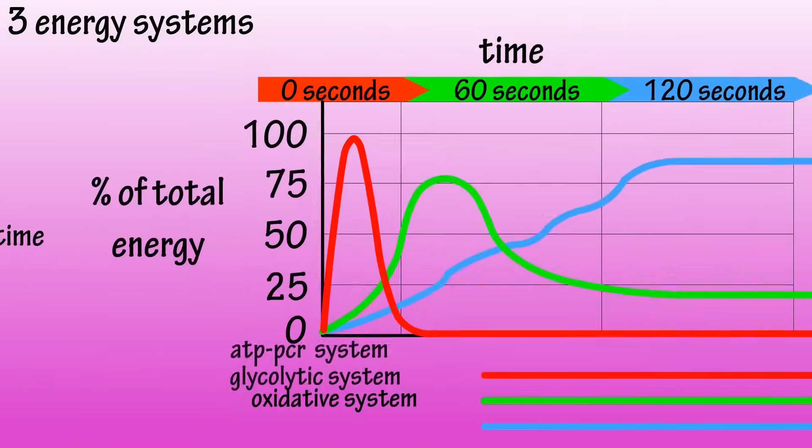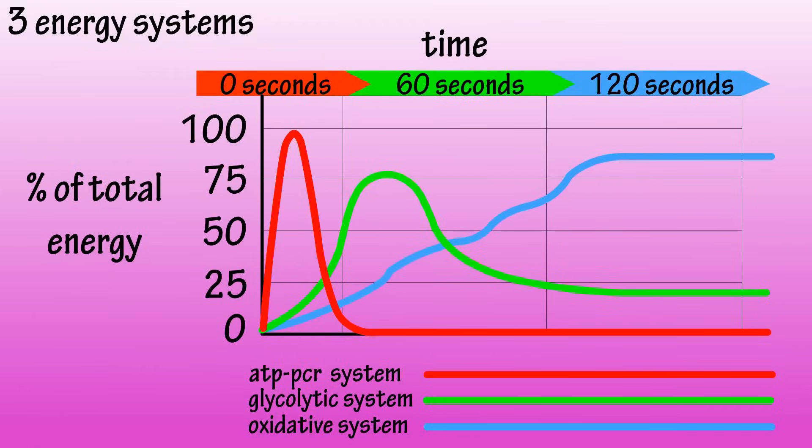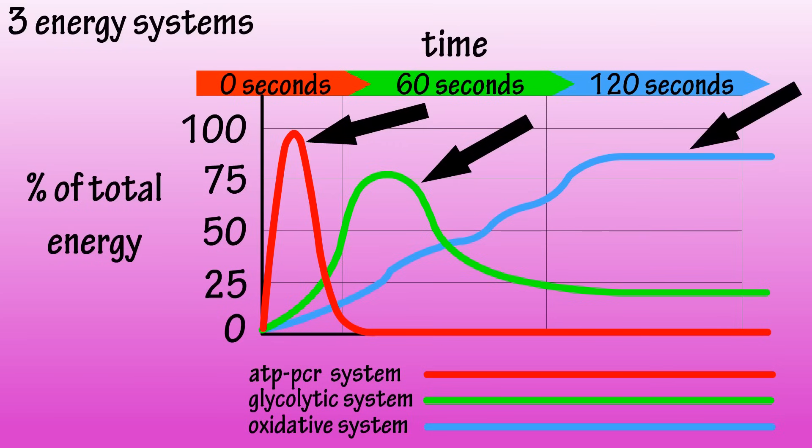The chart on the screen shows an estimate of the percentage of energy used from each system, along with time plotted at the top. As you can see, the ATP-PCR system dominates at the beginning, then glycolysis becomes the dominant energy provider, and then energy really relies on the oxidative system.